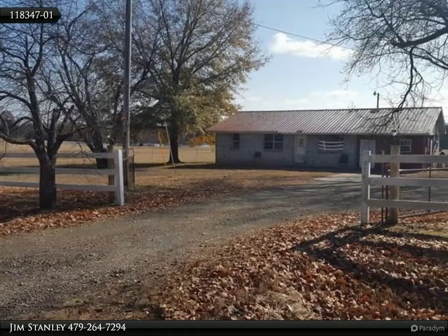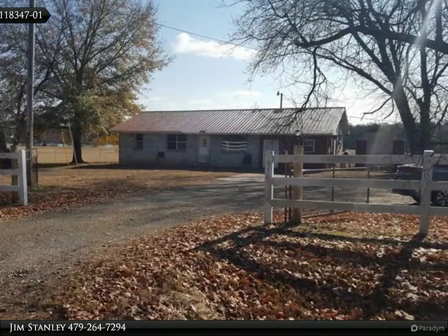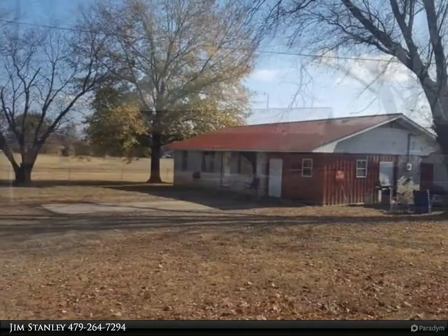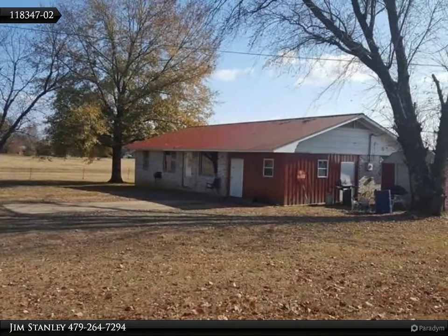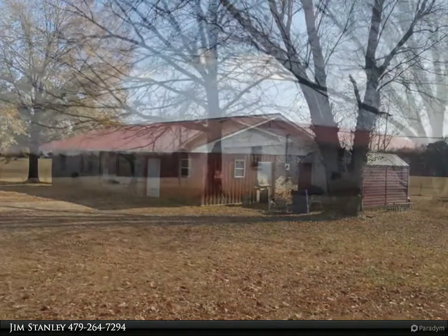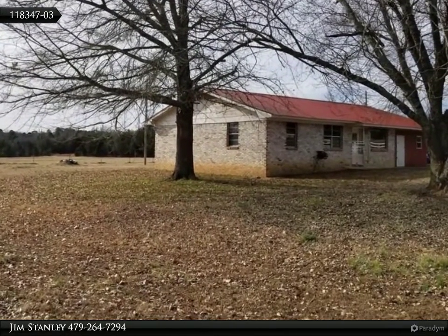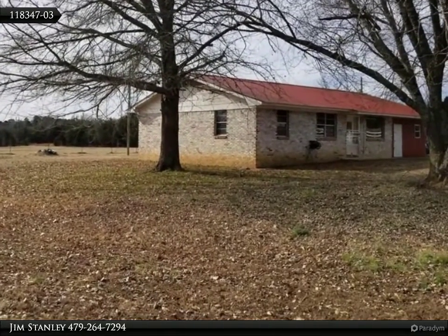This Coldwell Banker Premier Realty property video is presented by Jim Stanley. This is a great starter home or it could be a very nice rental property. Big fenced one-acre yard with large trees, outbuilding, and location out of town but close to town. The home is brick exterior with a newer metal roof. Everything works and everything is ready for its next owner.